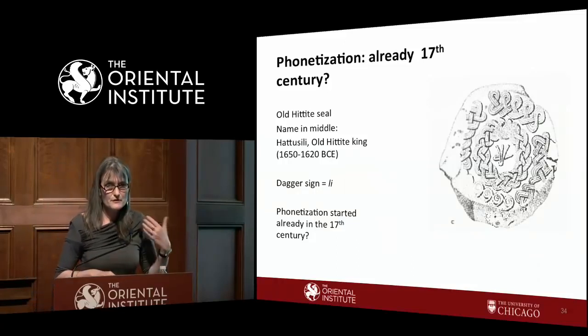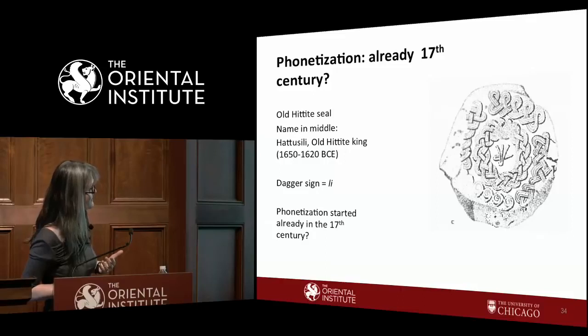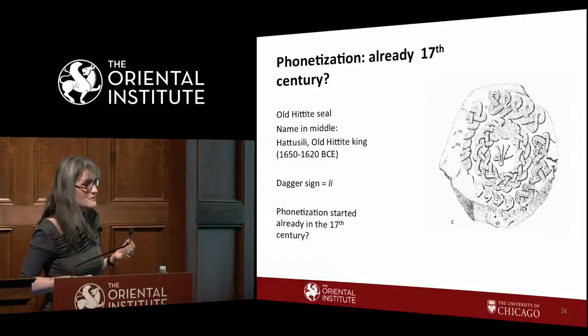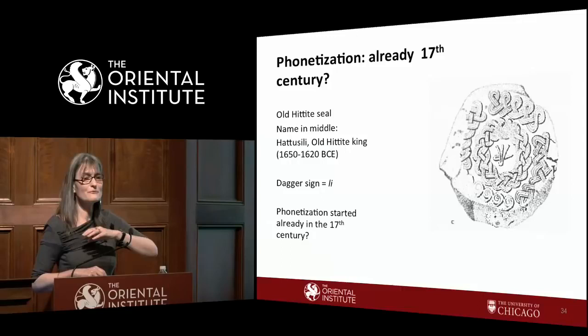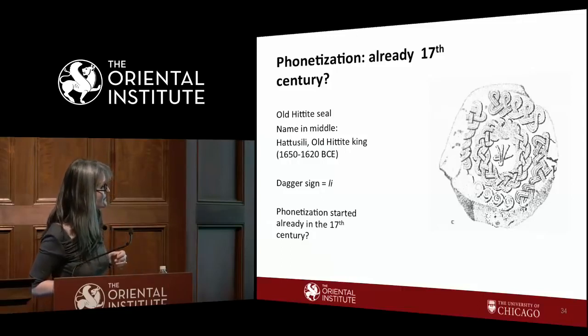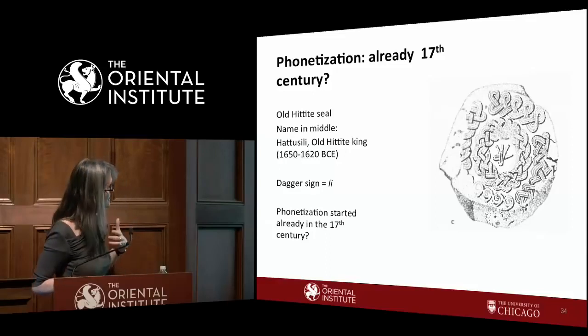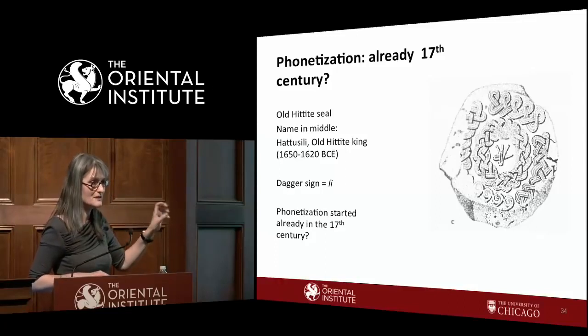Moving to the Old Hittite kingdom: we have our first Hittite kings in historical sources, such as Hattushili I, ruling around 1650–1620. An Old Hittite seal shows a hieroglyphic symbol also used for kings named Hattushili in later times — a dagger representing the sound Li. Even without other evidence, we know that at this early time this dagger had already acquired its phonetic value. That doesn't make it a full writing system, but phonetization was clearly underway.